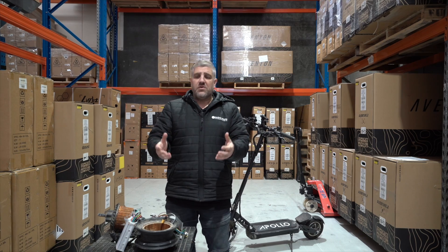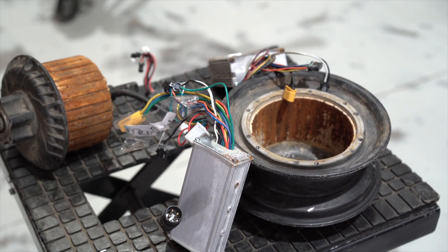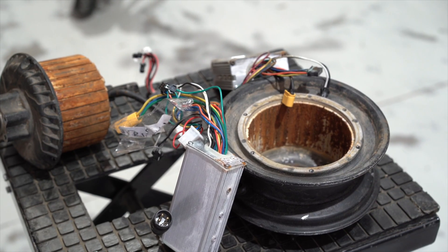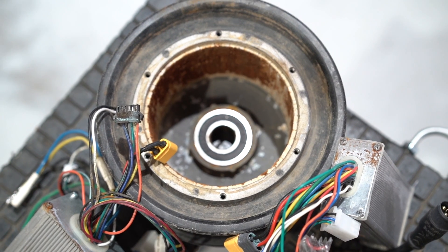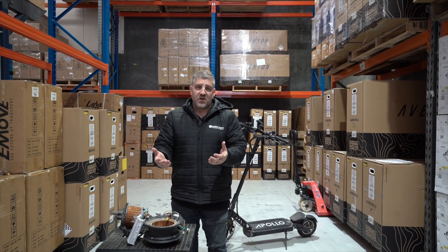Some people will say, "Hey Joe, it hasn't been near water — I only rode it in the rain a couple of times months ago." Well, the reality is, water damage doesn't always happen instantly. It can also present itself over time as things dry out.